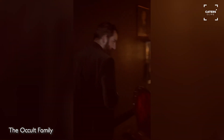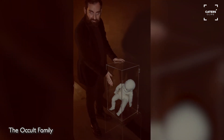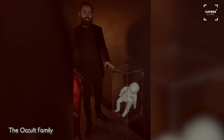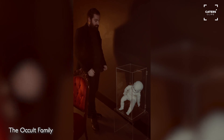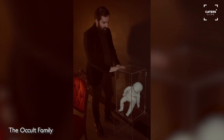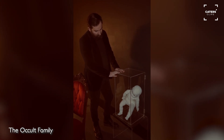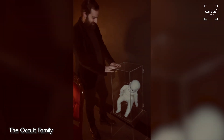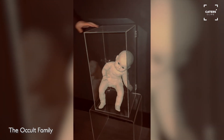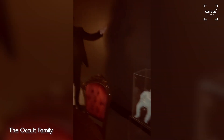And then we have our lovely day-one doll — Miss Esfer. Esfer was our very first doll and she brought us on this journey. She was given to us by a medium and there's a story behind her, but we'll let people go check it all out on our social media — The Occult Family.